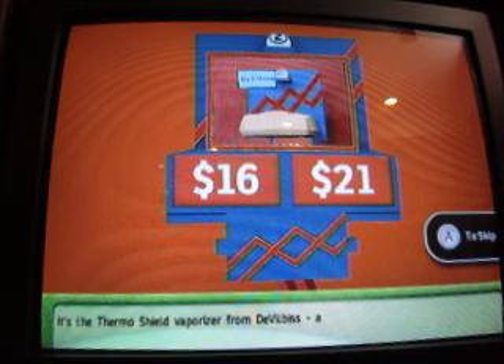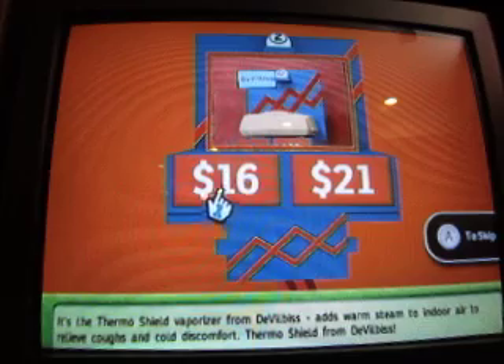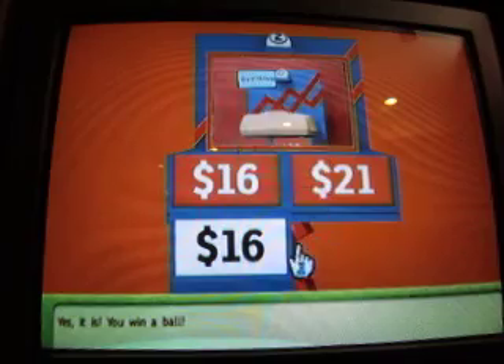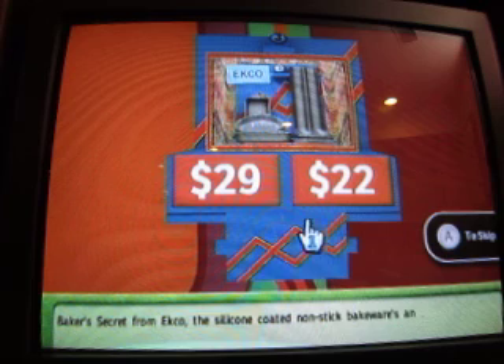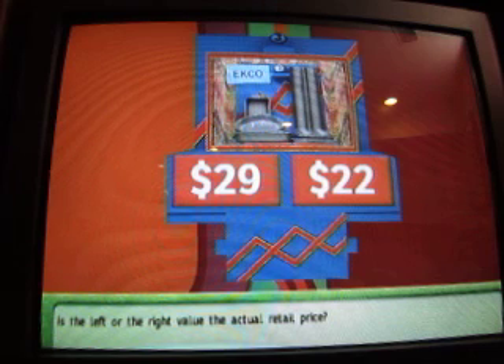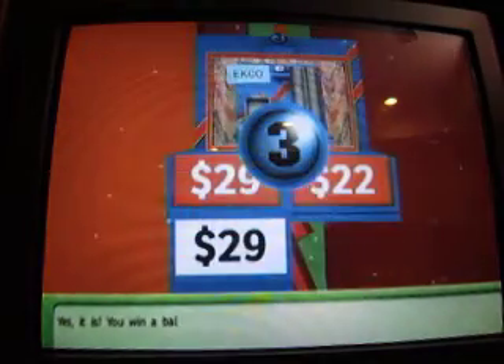It's the Thermo Shield vaporizer from Devilvest. Adds warm steam to indoor air to relieve coughs and cold discomfort. Is it the left or right value? Yes, it is. You win a ball. Baker's Secret from Echo — the silicone-coated non-stick bakeware, an easy way to better baking. Makes clean-up easy as pie. Is the left or right value the actual retail price? Yes, it is. You win a ball.